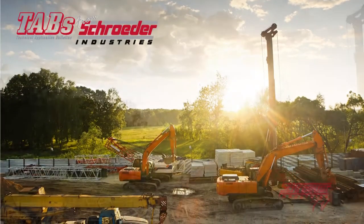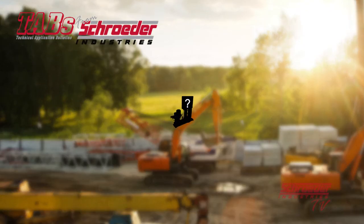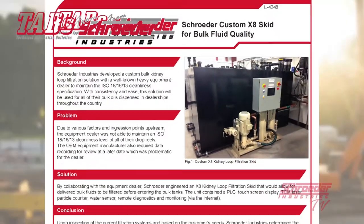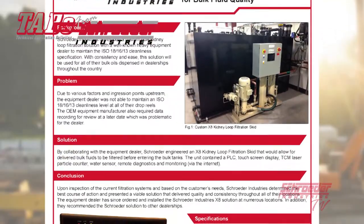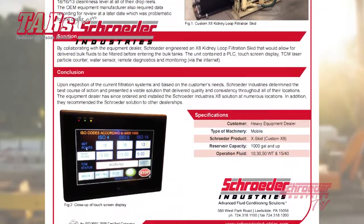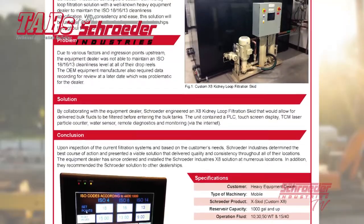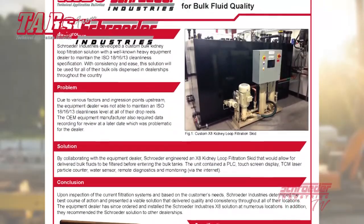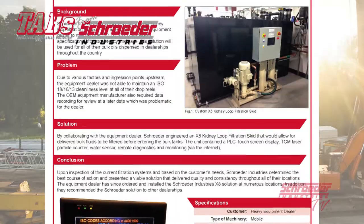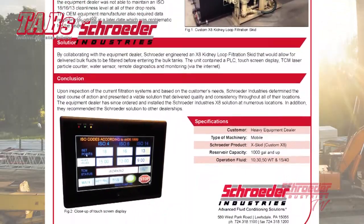To finish out this video, we'd like to share with you a success story of a customer who was able to benefit from a kidney looping system, our X8 series skid, which was customized for this customer's particular needs. A well-known heavy equipment dealer contacted Schroeder in search of a filtration solution which could maintain a consistent ISO code 18-16-13 cleanliness level. Due to various factors and ingression points upstream, the equipment dealer was not able to maintain an ISO 18-16-13 cleanliness level at all of their drop deals. Plus, with the OEM equipment manufacturer requiring data recordings of cleanliness levels, this proved most problematic for the dealer to accomplish.